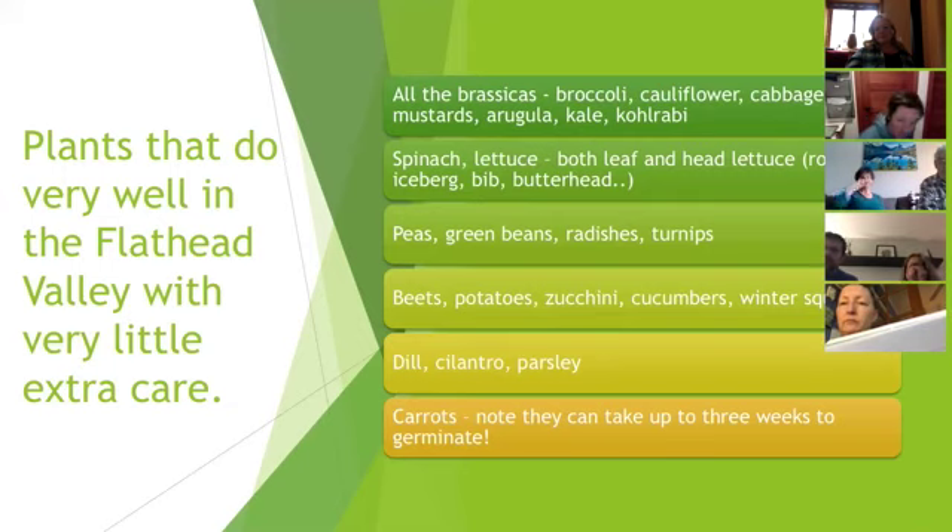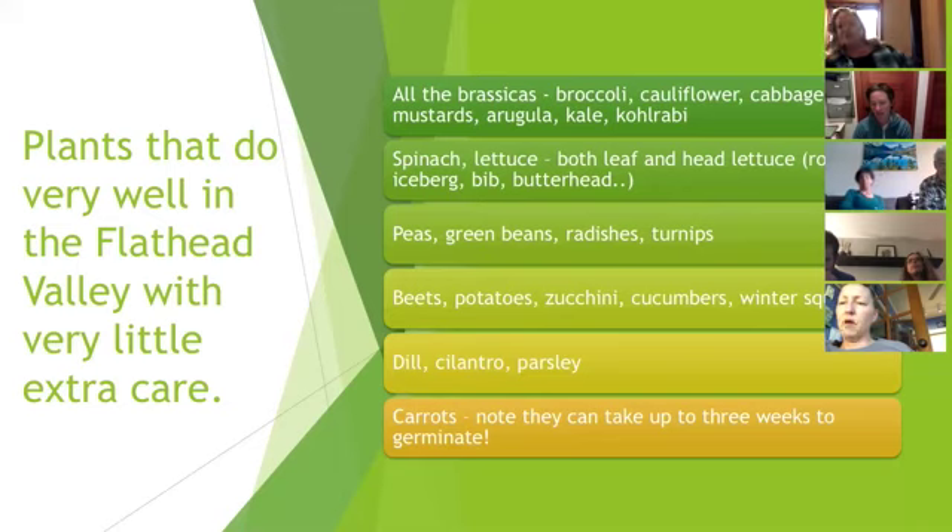Peas, green beans, radishes, and turnips all do really well here. If you've grown radishes and turnips and had root maggots in them — using some sort of fabric over them deters the fly from landing near them or laying eggs in the soil. That egg hatches and feeds on those crops. So if you've had the issue, the best deterrent is some sort of screen or lightweight fabric to keep the flies off.